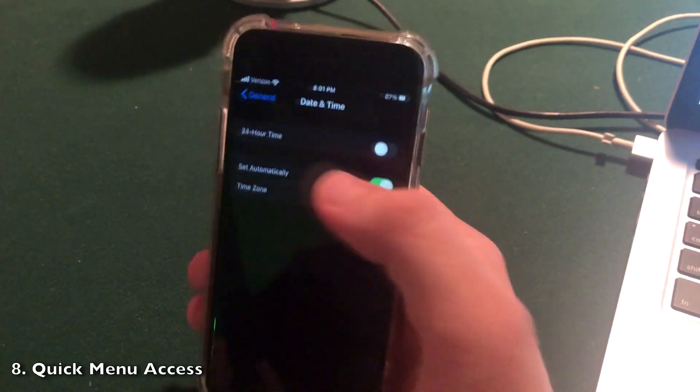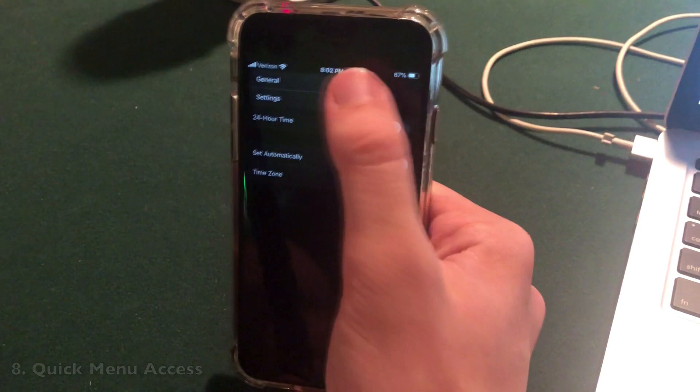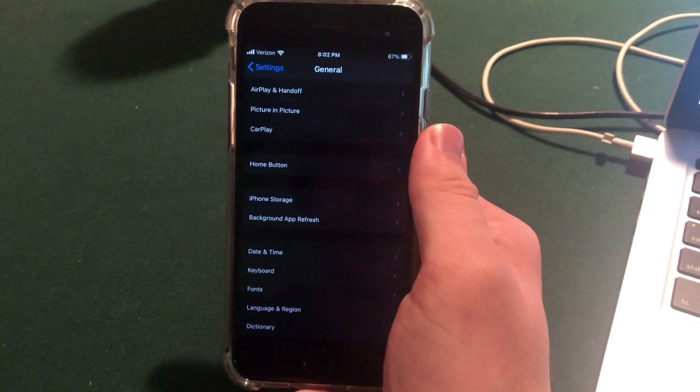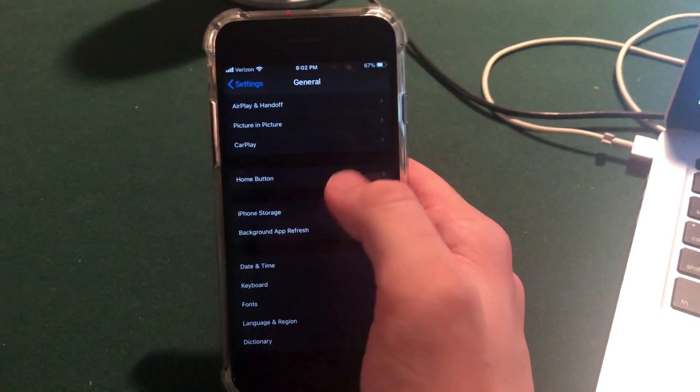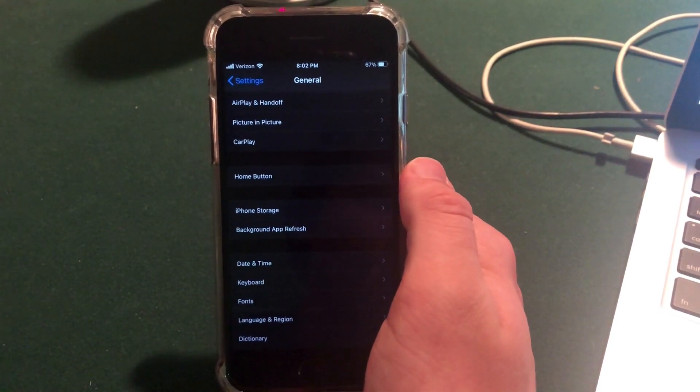Another new feature: in the upper left when you're in a menu, if you long press on the back button and hold your finger, you can jump straight back to earlier hierarchy menu items. We used to have to scroll one by one through the menus — now you can jump directly to where you want, similar to macOS behavior, but on iOS.